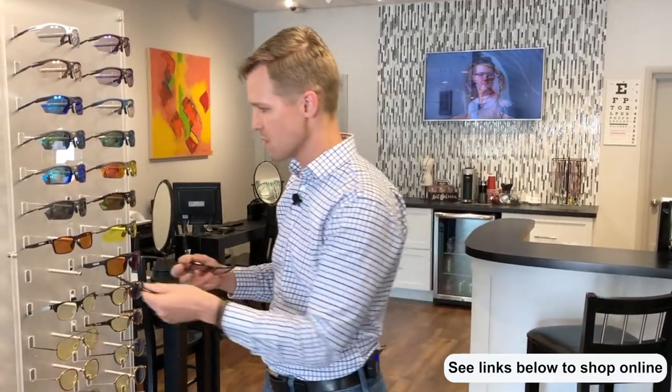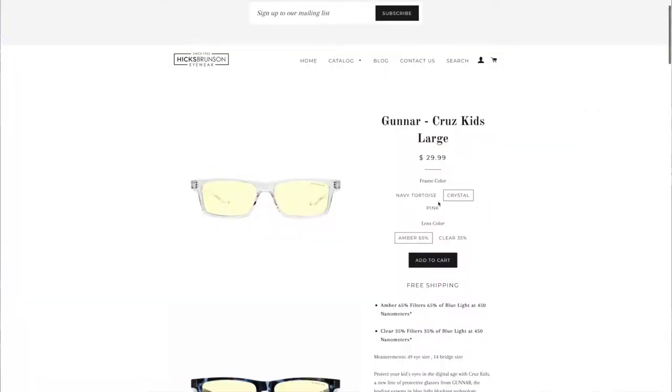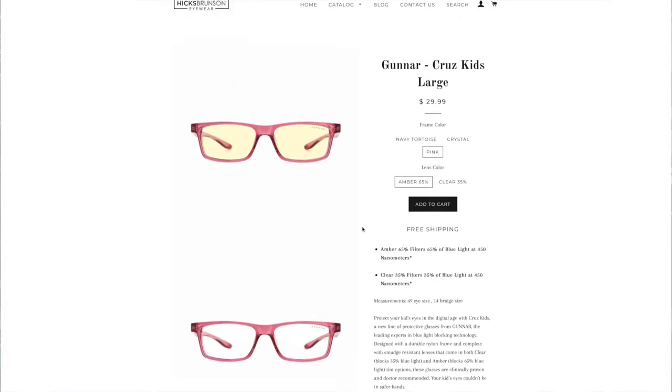An important point to note with the kids frames: we have both an amber lens from Gunnar and also a clear lens from Gunnar. The clear lens blocks a lower percentage of blue light — 35% of harmful blue light at the 450 nanometer range — where the amber lens blocks 65%. So there's a choice of lens color. Gunnar frames are also available in your prescription, so you can call us or come in and talk to one of our opticians.